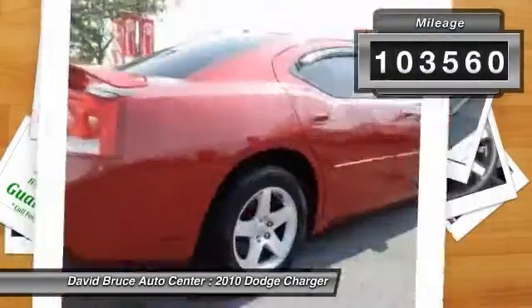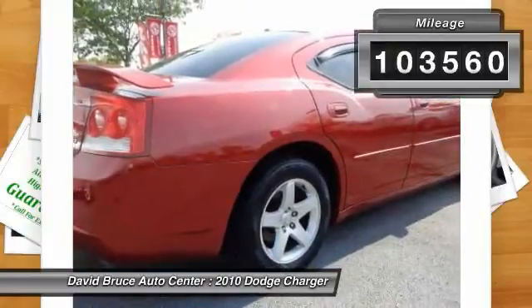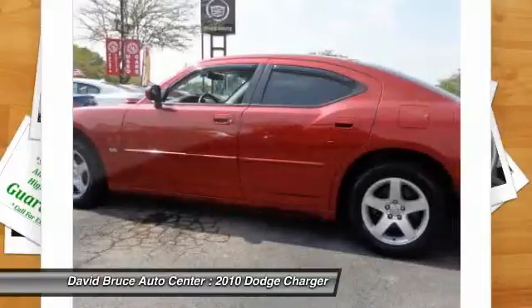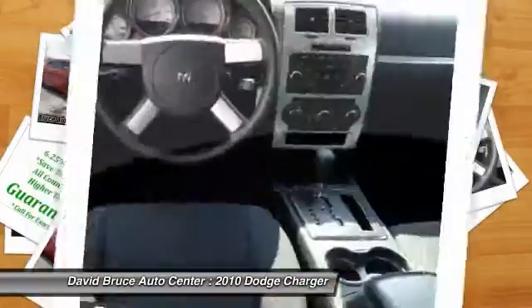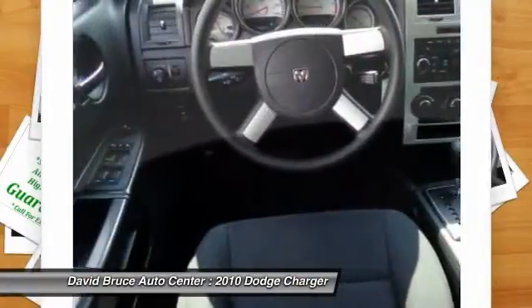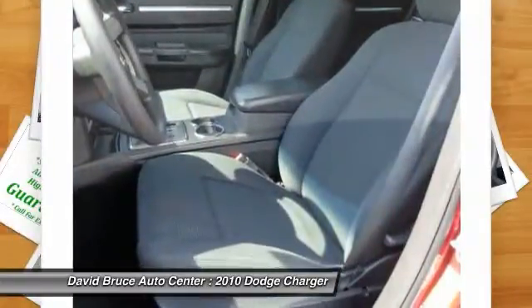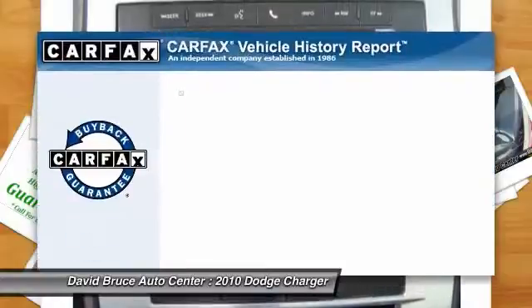This vehicle has less than 105,000 miles. Here are some of this vehicle's great options: airbags, dual airbags, alloy wheels, front air conditioning, cruise control, keyless entry, MP3 player, CD player, fog lights, and power door locks.